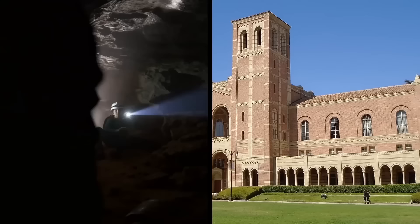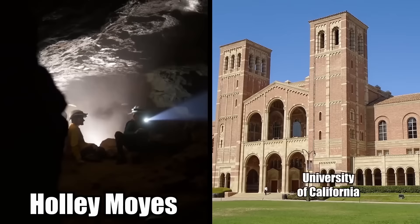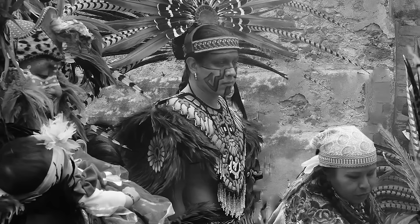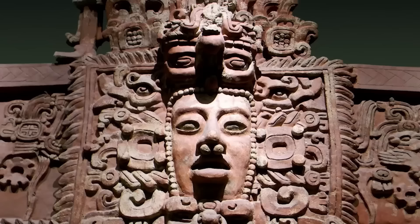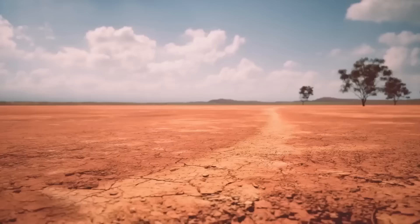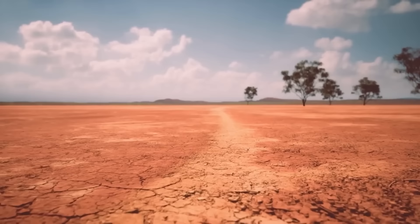It wasn't until 2021 that archaeologist Holly Moyes from the University of California came up with a theory: she suggested the Maya staged elaborate performances of their creation myth, like live theater. They did this perhaps as a way to goad their gods into rebirthing the world following political upheaval and devastating drought. But it didn't work. Drought decimated their food supply, and the Maya civilization collapsed.